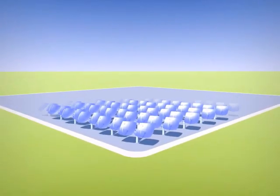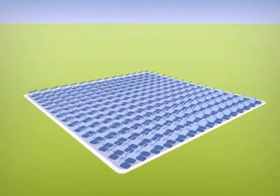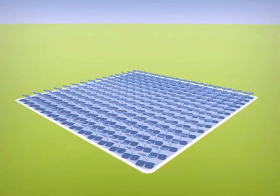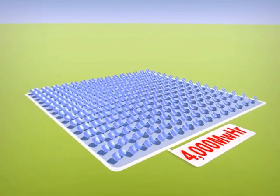Imagine a field of 220 Z20 systems generating 1 megawatt peak electric power and 2 megawatt peak of thermal power. Located in the southern US, Europe, China, India, or Australia, it would generate an annual 2,000 megawatt hours of electrical energy and 4,000 megawatt hours of thermal energy.